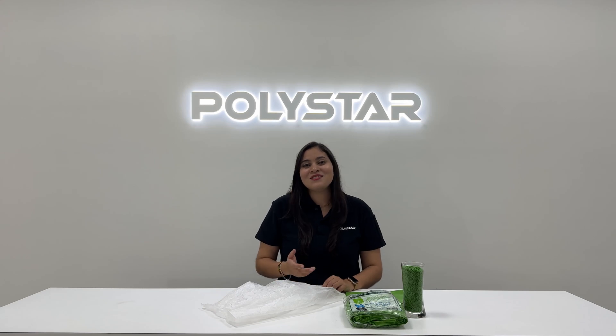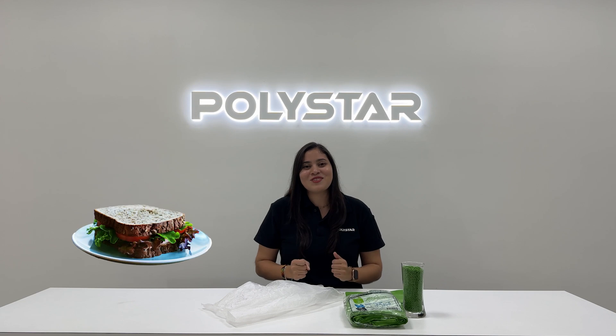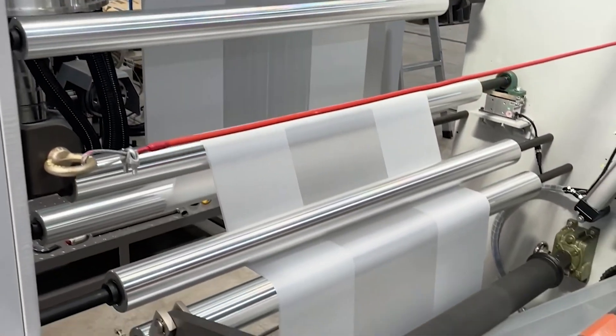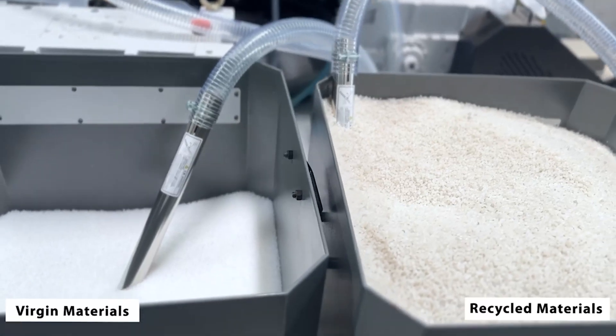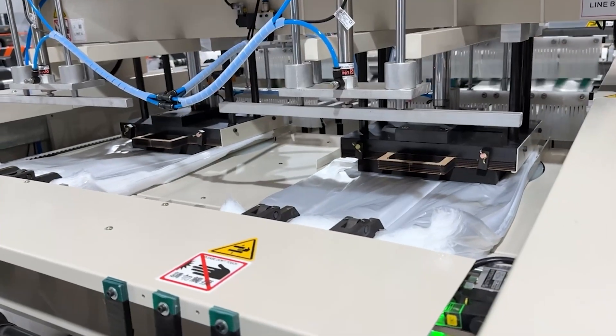Co-extrusion sounds technical, but think of it like this: instead of making a plastic film in just one thick layer, co-extrusion creates multiple thin layers all fused together at the same time. Think of it as a plastic sandwich. Now here is the genius part — why make layers? Because different layers do different jobs, and that is crucial for sustainability. The inner layers — the filling of our sandwich — can be made from recycled plastic, stuff that might otherwise end up in landfill. The thin outer layers can then be made from virgin plastic or a specific type needed for printing, sealing, or providing a strong barrier.